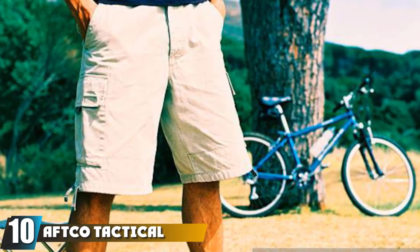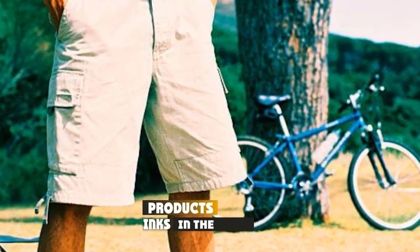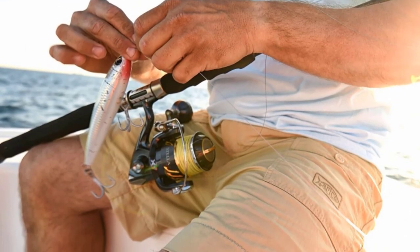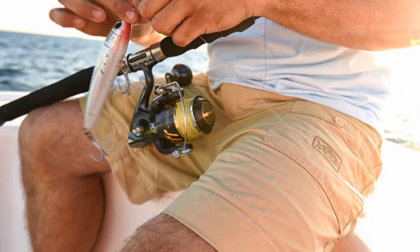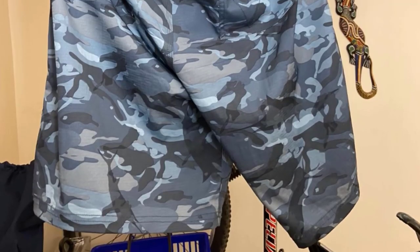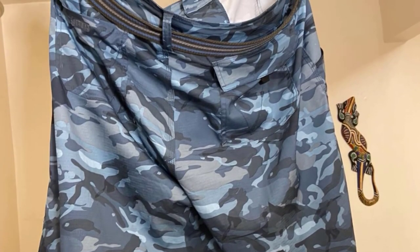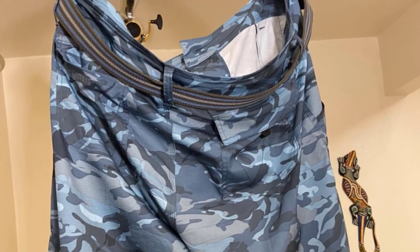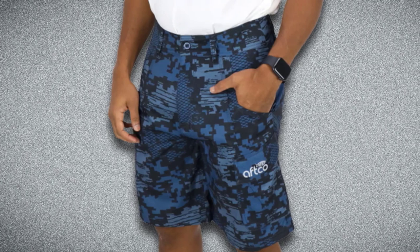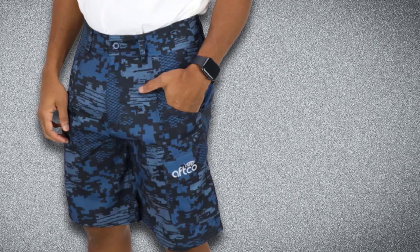Finally, the number 10 position is dominated by the Aft CO Tactical Fishing Shorts, another top-rated pair from Aft CO. The Aft CO Tactical Fishing Shorts are great for long days out on the water. These shorts are made with 95% polyester and 5% elastane for breathability and flexibility. They have an Aft CO durable water-resistant finish, so they repel water and wick away sweat and other moisture. The Aft CO Tactical Fishing Shorts have plier pockets, so your fishing pliers are right on hand when you make a catch. They are equipped with other pockets as well, so you can carry your gear and tackle. These high-quality shorts come in three camouflage shades.